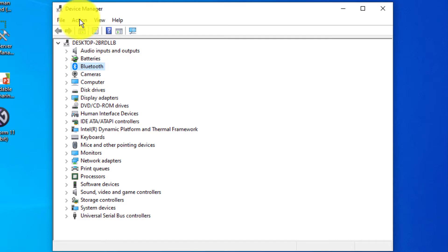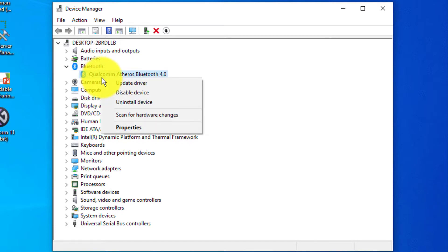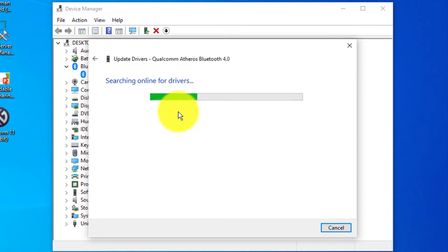If you can't find the Bluetooth option in Device Manager, follow the linked video first. If you do find it, right-click on it and select 'Update Driver', then choose 'Search automatically for driver software' and let your PC search for the driver.